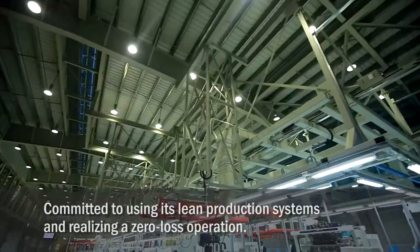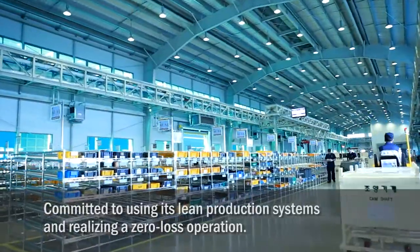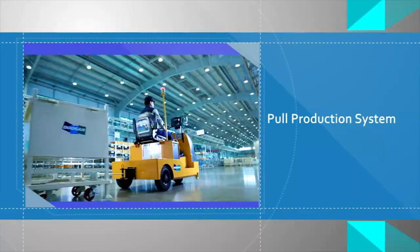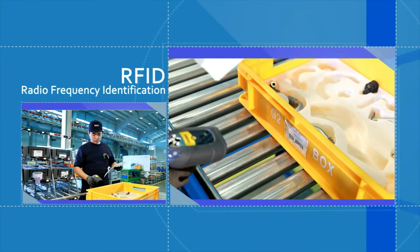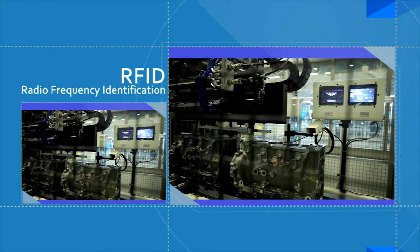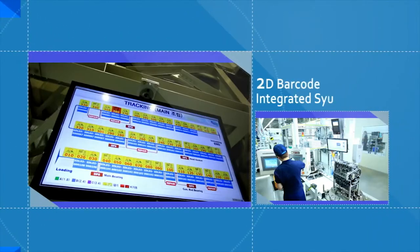The compact engine plant is committed to using its lean production systems and realizing a zero-loss operation. The plant utilizes an advanced real-time monitoring system with the pull production method, 2D matrix history management, and RFID-based MES systems to integrate the entire process from parts to worker activities through 2D barcode technology.